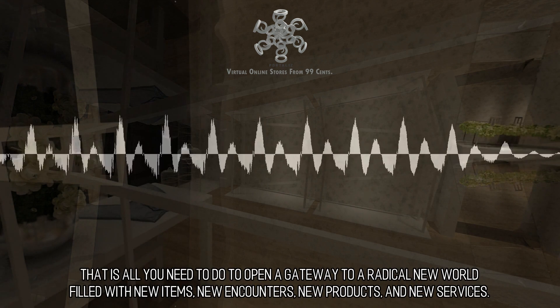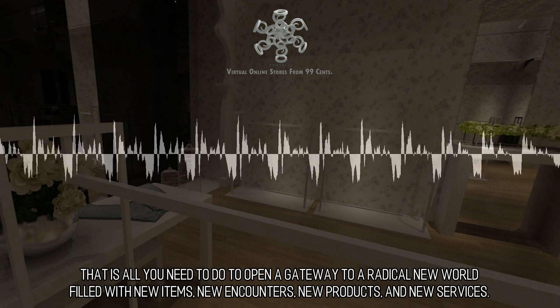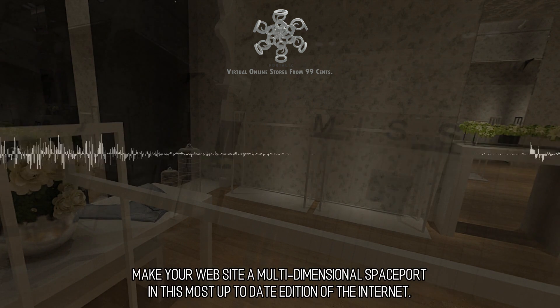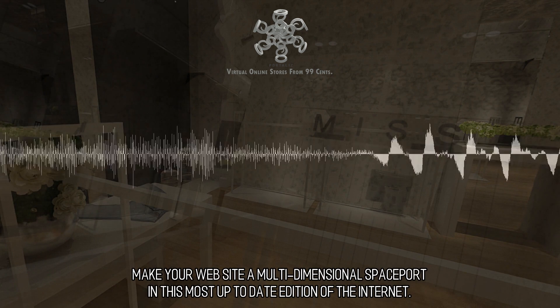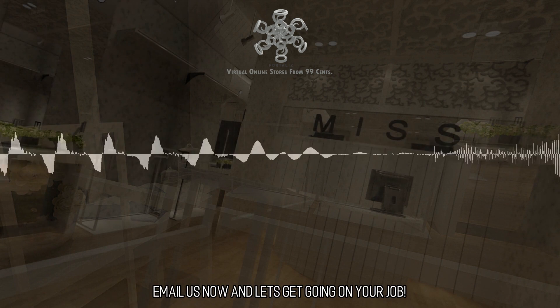That is all you need to do to open a gateway to a radical new world filled with new items, new encounters, new products, and new services. Make your website a multi-dimensional spaceport in this most up-to-date edition of the internet. What are you waiting for? Email us now and let's get going on your project.